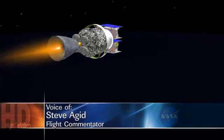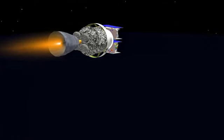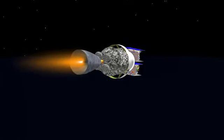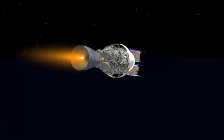Coming up 5 minutes 28 seconds in. Altitude now 84 nautical miles, downrange distance 588 nautical miles, velocity 15,440 miles per hour. 5 minutes 40 seconds in. Second stage chamber pressure continues to hold right where we want it. Coming up on the six-minute mark. Mark, six minutes. Looking good. Receiver decoders confirmed off.